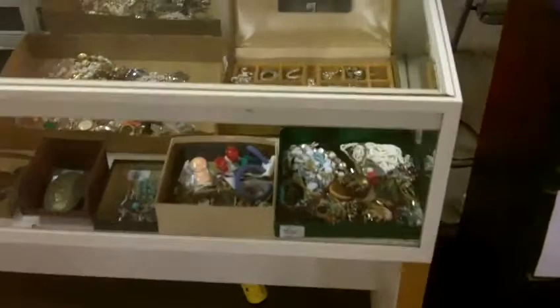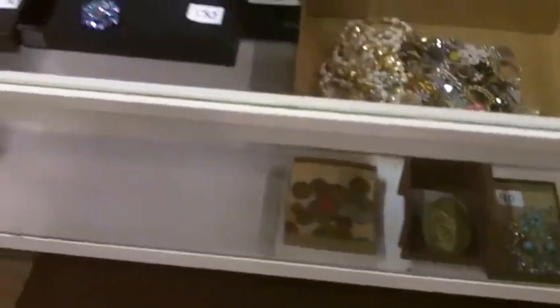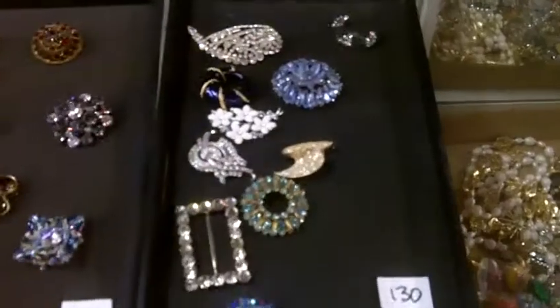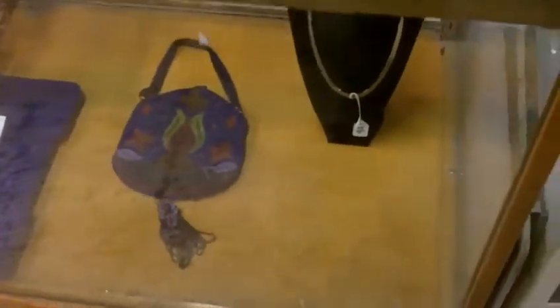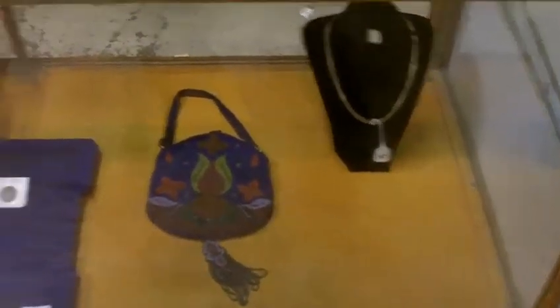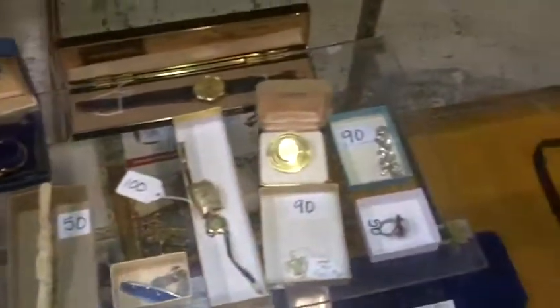We usually start in this case over here. We've got some costume jewelry, some nice jewelry here, very sparkly. Let me go into this case — got a nice clutch there, necklace, some coins, sterling. We've got some nice watches, gold, some currency down there, and watches. We'll also be selling that fur and those jackets over there.